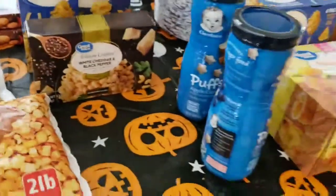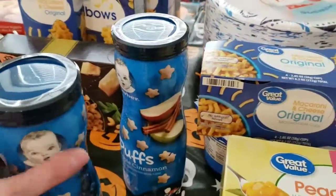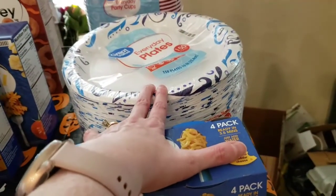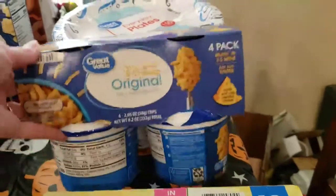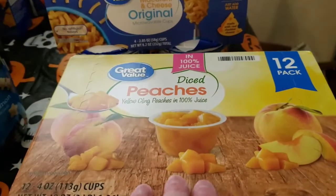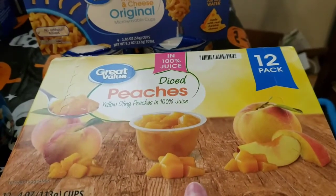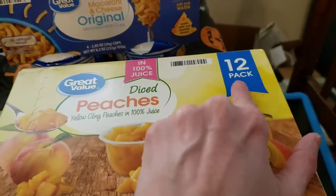I got two Puffs — blueberry and apple cinnamon. I got some Solo cups — this was another substitution: they didn't have what I ordered so they gave me 150 plates instead of 50, which will keep us good for a while. I got a four-pack of macaroni and cheese, great for a quick lunch for Benji — I usually mix in a vegetable. And the last thing is diced peaches. The peach price in my store has gone up really high, but the kids love these in 100% juice, so I upgraded from a four-pack to the 12-pack.